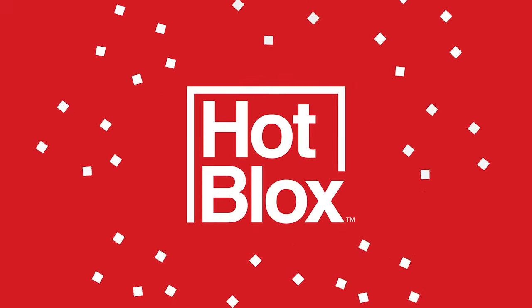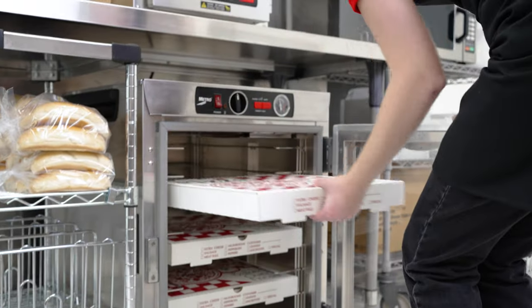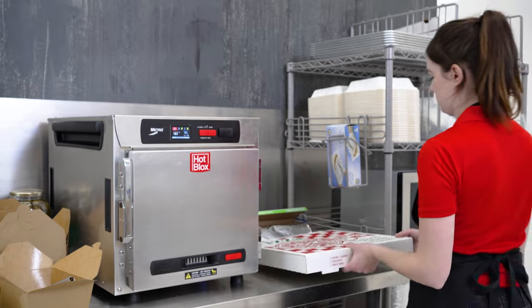Introducing the all-new Metro HopLox heated cabinets, the building blocks to better holding. These compact and versatile cabinets are designed to hold a variety of foods in an even wider variety of locations.